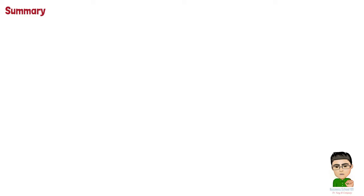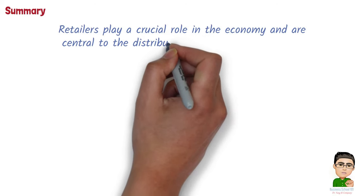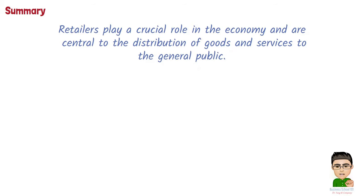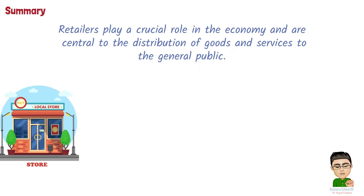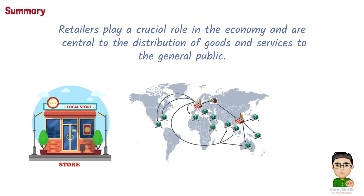To sum up, retailers play a crucial role in the economy and are central to the distribution of goods and services to the general public. They can range from small independent boutiques to large multinational corporations, and their success often depends on their ability to understand consumer preferences, adapt to changing market trends, and offer competitive pricing and value.